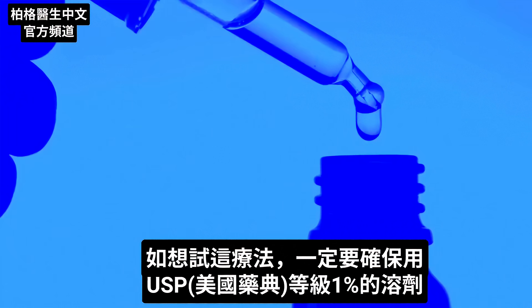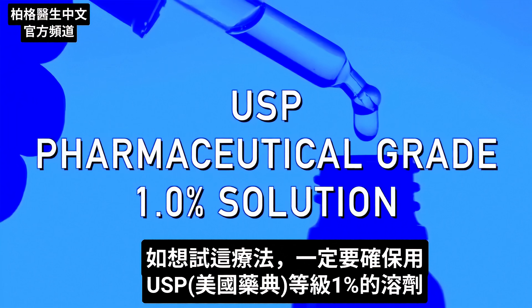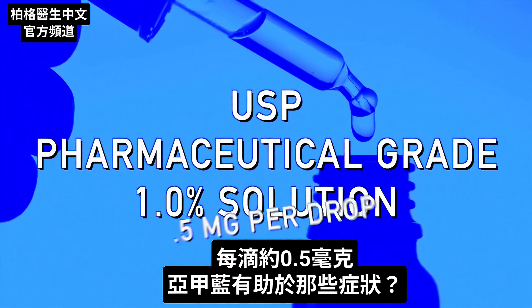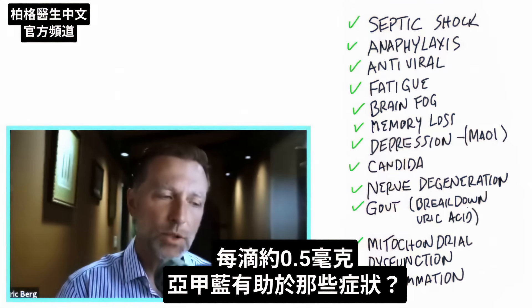If you're going to try this remedy, make sure you get the USP pharmaceutical grade at a 1% solution, which gives you about 0.5 milligrams per drop.